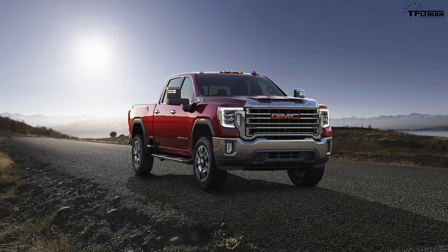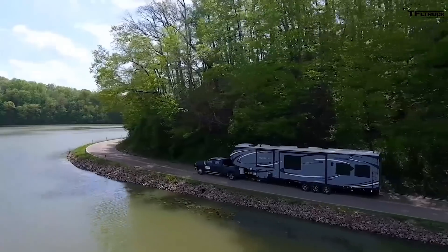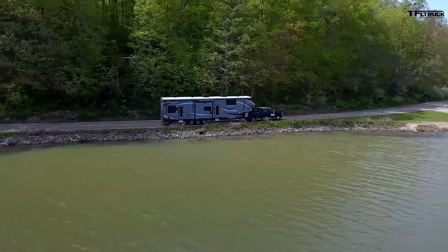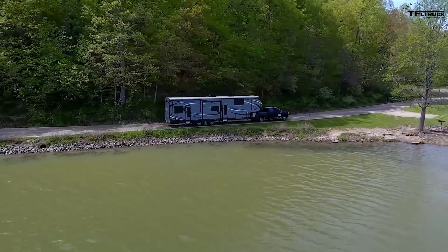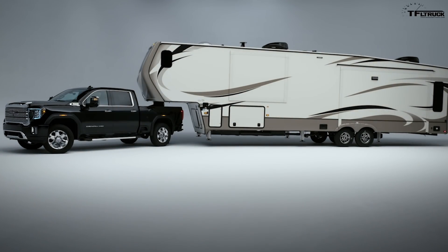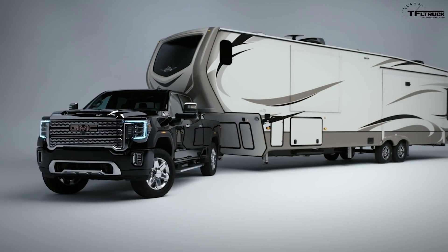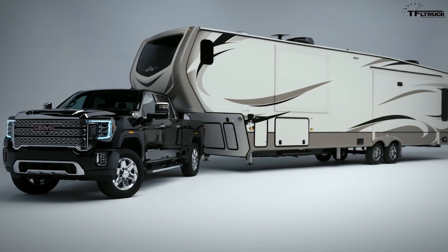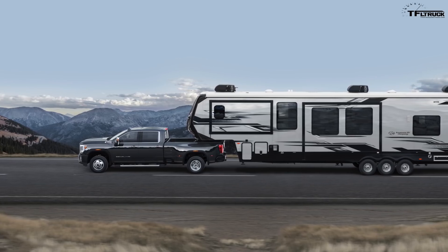The biggest announcement is the projected maximum tow rating of — and I quote GMC here — well in excess of 30,000 pounds. GM heavy-duty trucks were behind Ford and Ram in all-out trailering capability. It appears GMC is looking to narrow the gap in a big way from the old rating, which was just over 23,000 pounds.